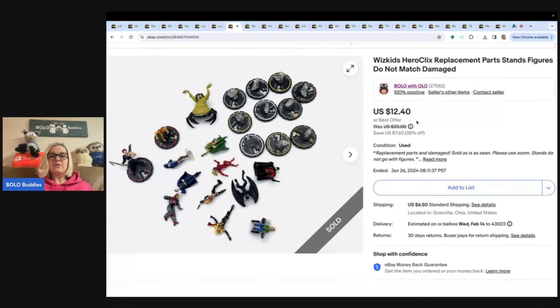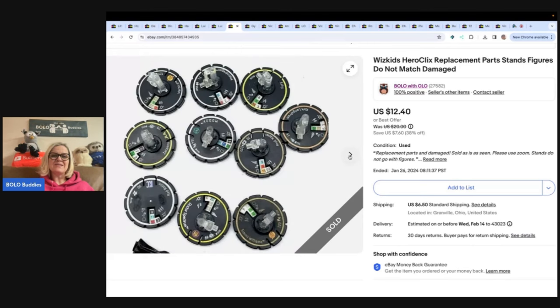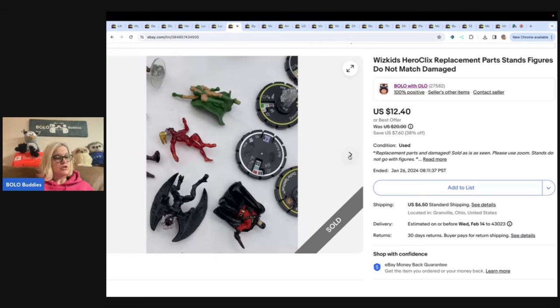These are Whiz Kids HeroClix replacement parts. I bought a whole bunch of these in a mystery box from Donatella Botolino on her YouTube channel. I sold the other big set of them for around $100 — you'll see those in another video. They were a big money Bolo because I sold them in bulk. These were broken, so I decided to see if anybody would want the stands and broken parts. Sure enough, I sold it for $12.40 and the buyer paid shipping.